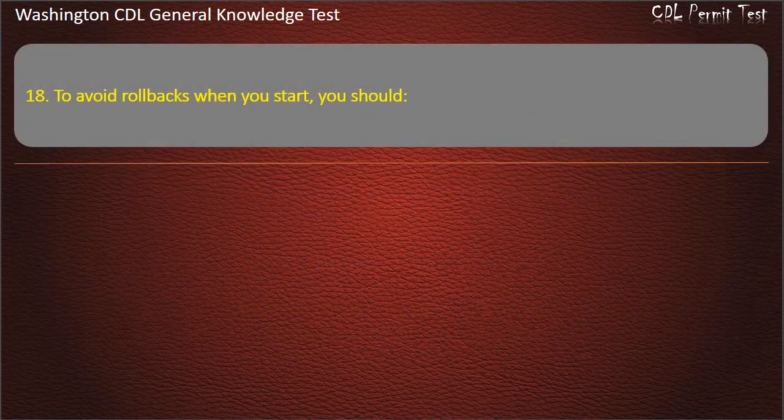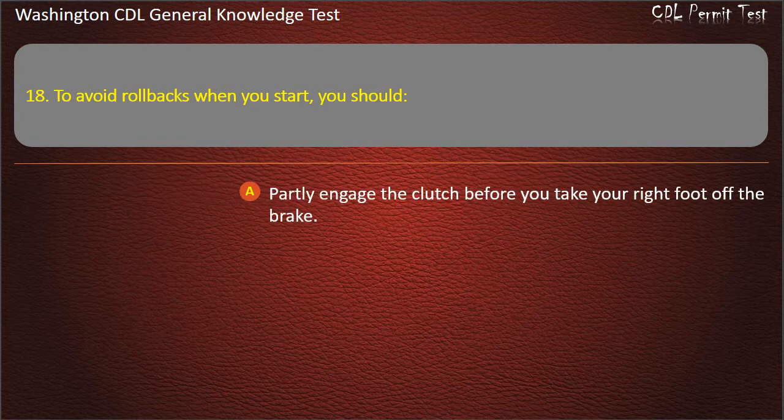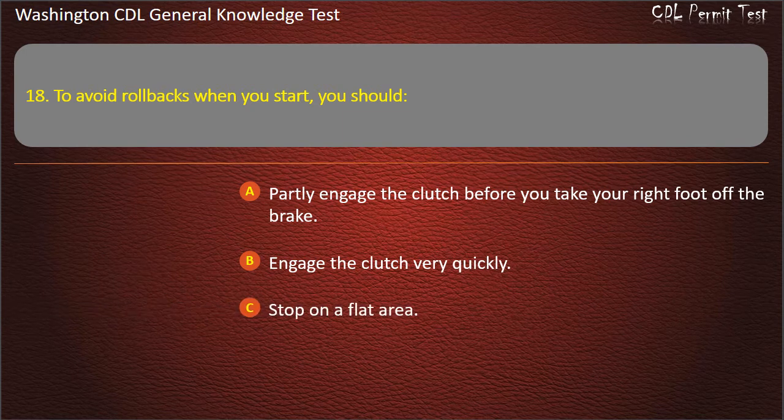Question 18. To avoid rollbacks when you start, you should: Partly engage the clutch before you take your right foot off the brake. Answer: Partly engage the clutch before you take your right foot off the brake.